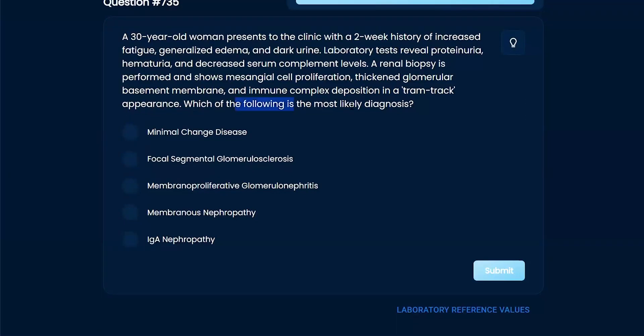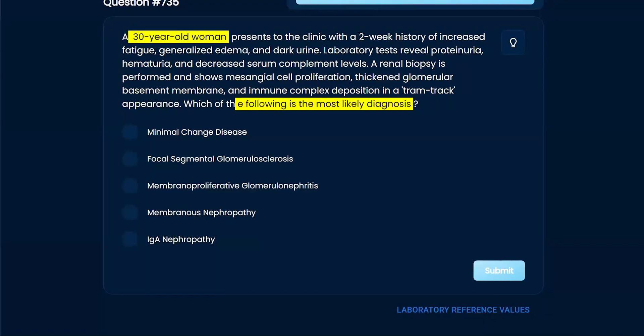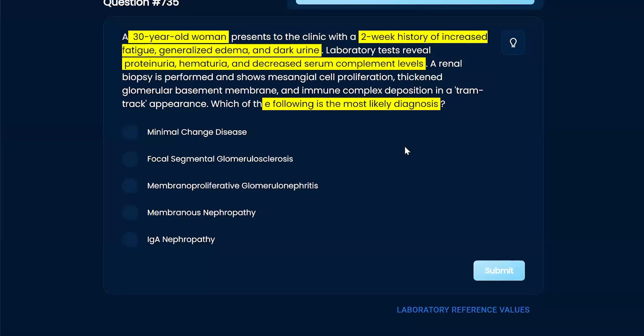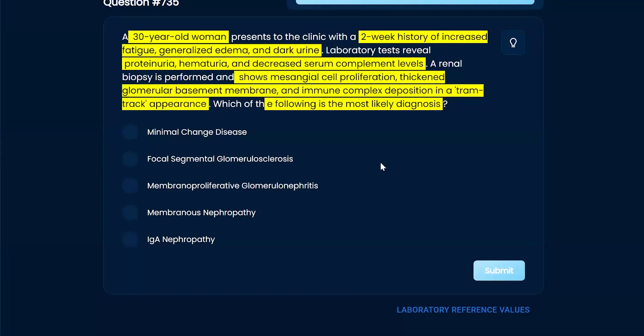Which of the following is our most likely diagnosis? We're looking at kidney, nephrotic. We have a 30-year-old woman presenting to clinic with a two-week history of increased fatigue, generalized edema, and dark urine. Labs reveal proteinuria, hematuria, decreased serum complement, and renal biopsy shows mesangial cell proliferation, thickened glomerular basement membrane, and immune complex deposition in a tram track appearance.